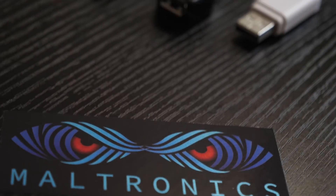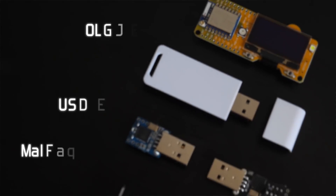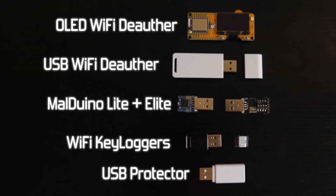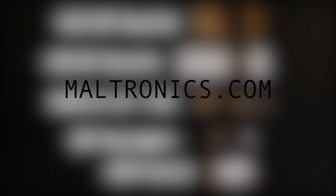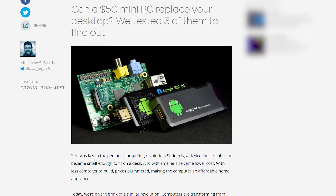Maltronics.com is where you can find the latest hacker hardware, from Wi-Fi deauthors, to Malduino keystroke injectors, Wi-Fi keyloggers, and USB protectors. It is run by myself, so do give it two minutes of your time — you're guaranteed to like our tech. Maltronics.com, link is in the description.